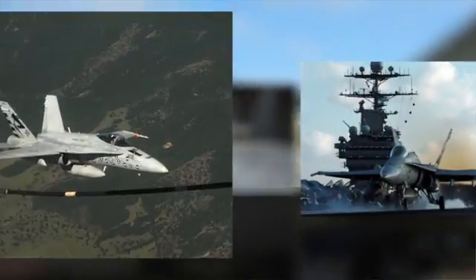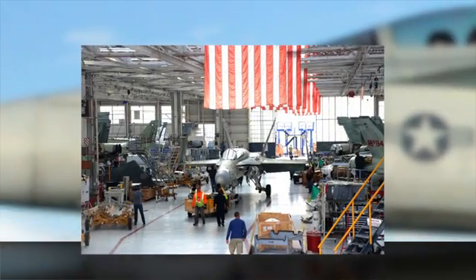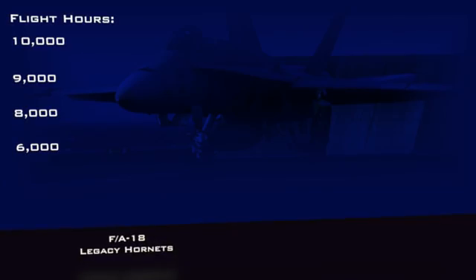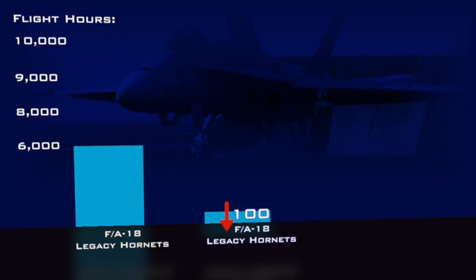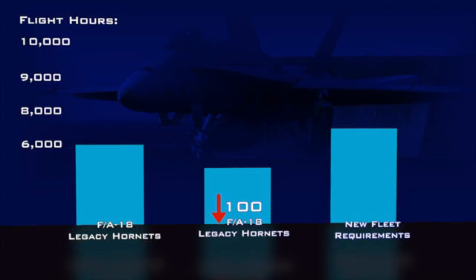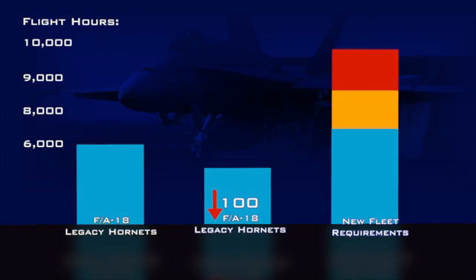With the Legacy Hornets, nearly half of those aircraft are out of reporting. That means they're in my FRCs waiting to get worked, or out on the flight line waiting to get fixed by somebody other than a fleet maintainer. F-18 Legacy Hornets were originally designed for 6,000 flight hours. There are now less than 100 Legacy Hornets with less than 6,000. So now that fleet is going to 8,000, and we have to extend them beyond 8,000 up to 9,000 and 10,000 hours.